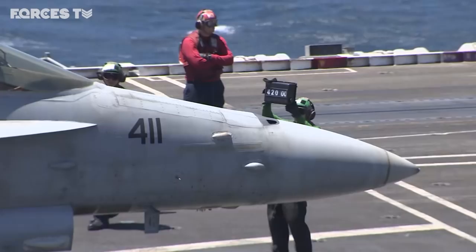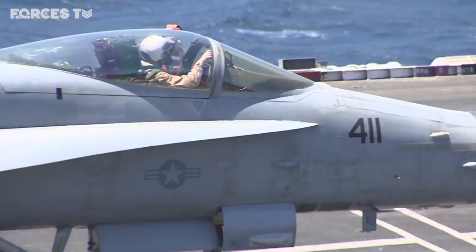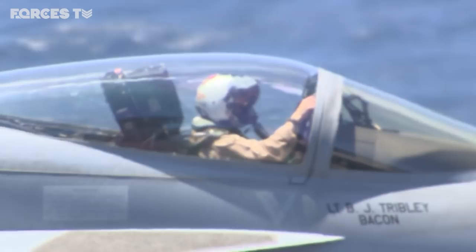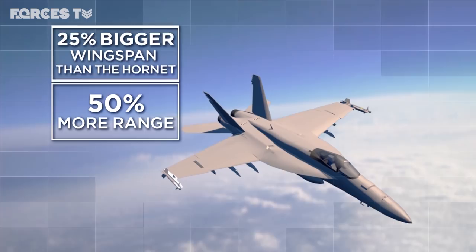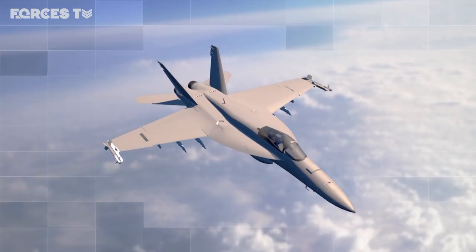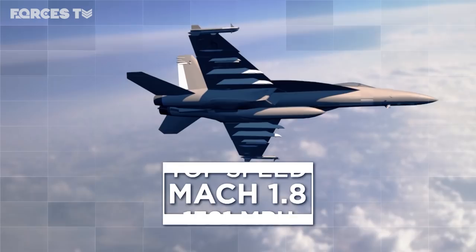The F-18 is now the US Navy's primary strike fighter and has been used to launch thousands of airstrikes on ISIS. Known as the Rhino, the Super Hornet is an upgrade on its smaller forebear. With the retirement of the F-14 Tomcat, 25 US Navy squadrons now fly some variant of this jet. Each of these aircraft costs around $98 million and is capable of Mach 1.8 — just shy of 1,400 miles per hour.